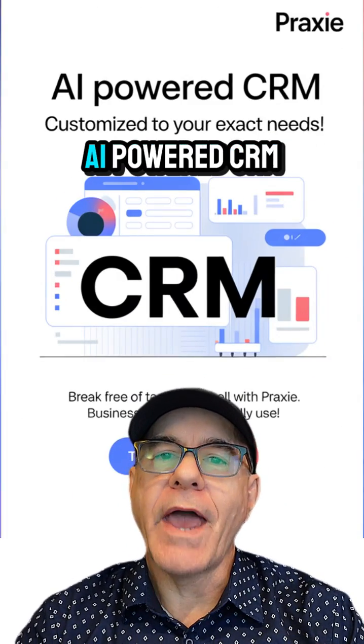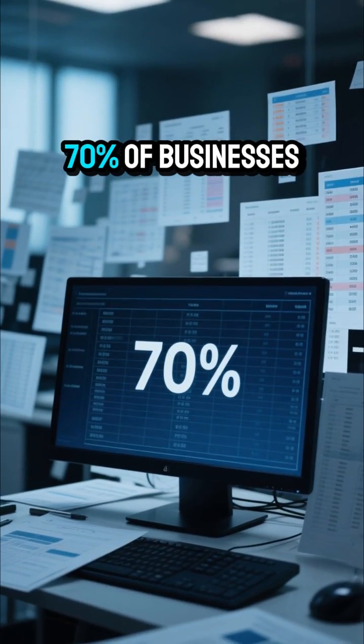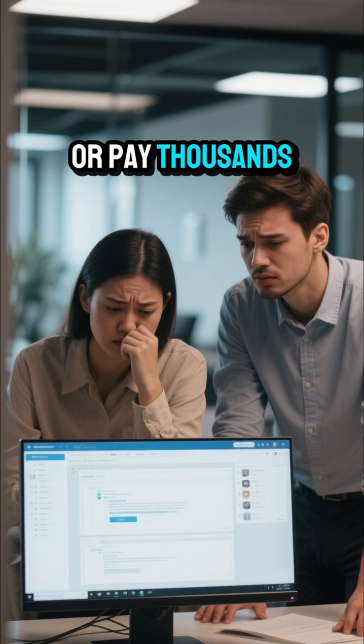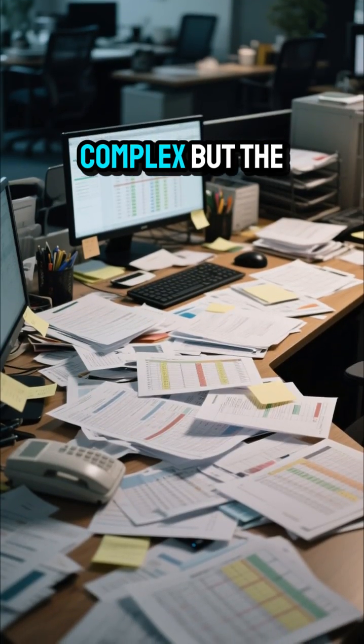Today we're looking at how to create your own AI-powered CRM software. 70% of businesses struggle with CRM adoption. They manage customer relationships with endless spreadsheets or pay thousands for bloated CRM software that their team barely uses because it's too complex.